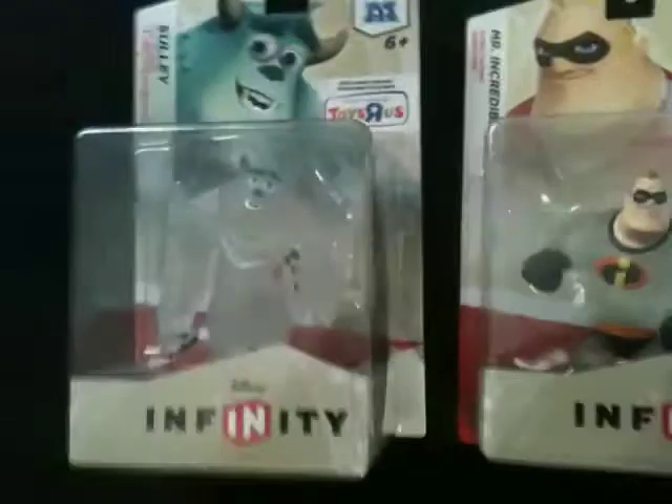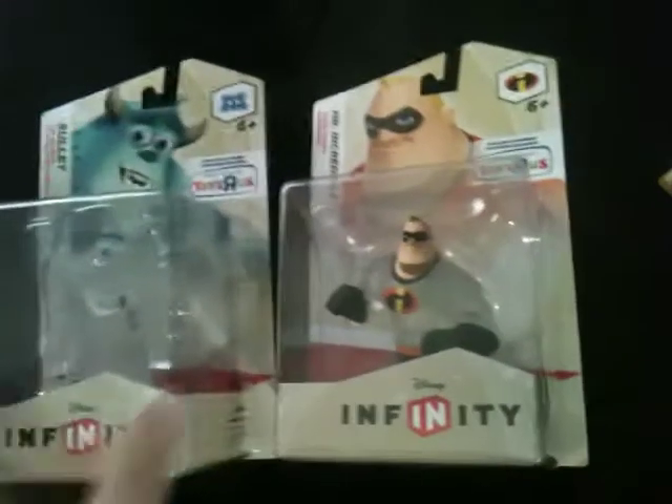Hey there Disney Infinity fans, it's been a while and that's because they haven't released too much. But today we get some new stuff — these are things that are trying to fight Skylanders, though I don't think it really works because people are still playing Skylanders.